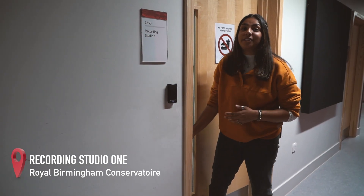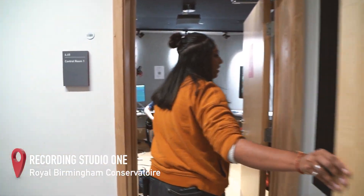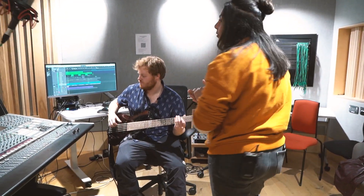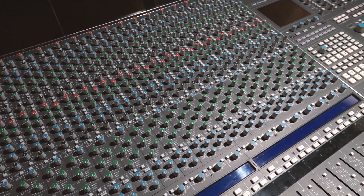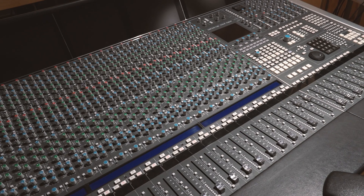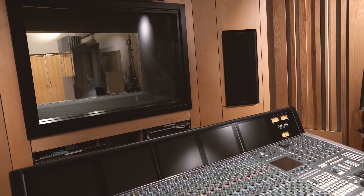Now let's explore Recording Studio One. Here we have one of the control rooms that leads over to the live room, where you can record bands of all sizes, again on our SSL desk. We have it fitted with Pro Tools, Logic, Ableton, and other DAWs.